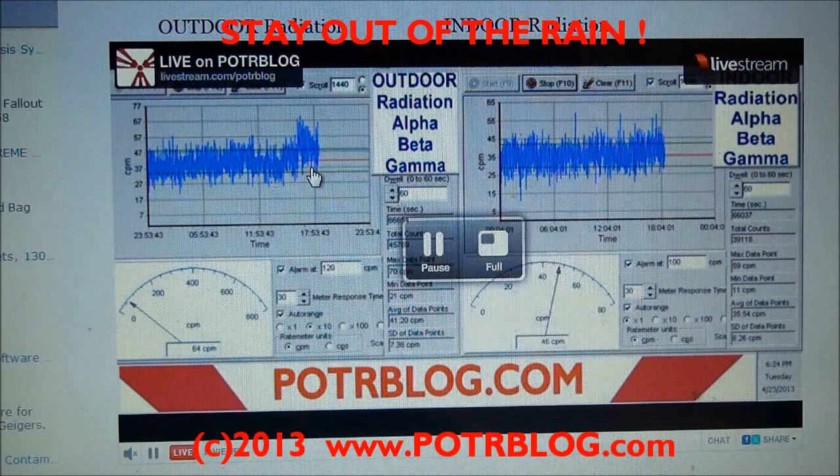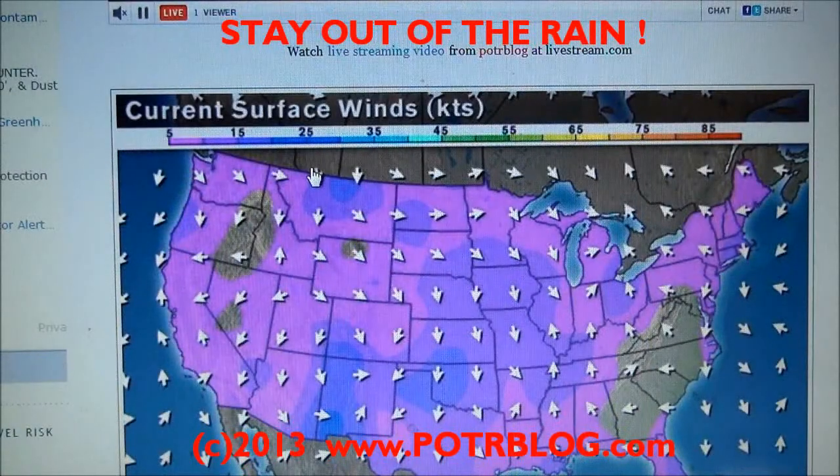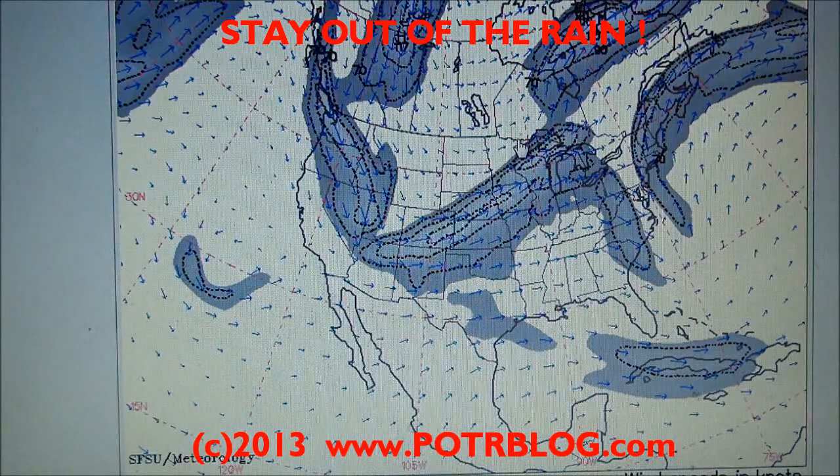This is from our live outdoor and indoor radiation Geiger counter. This is the current surface winds, and it looks like we may have the low directly above us based on the way these winds are going. Taking a quick look at the jet stream — we're on the edge of the jet stream, where the air speed slows down, so we get a better chance of radioactive fallout coming here.